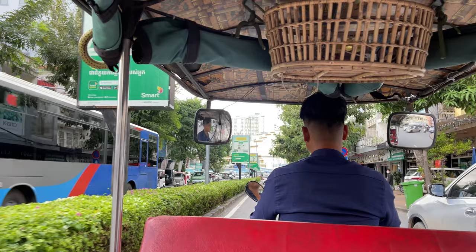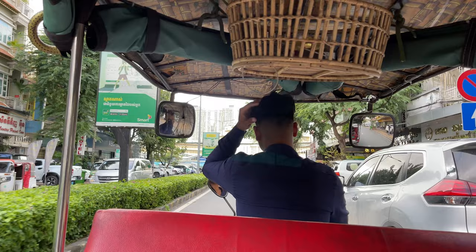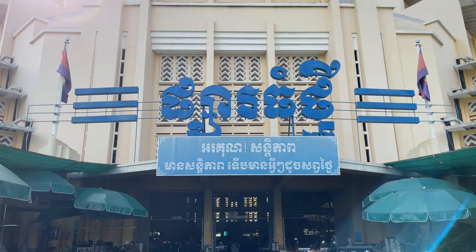Coming up on the Central Market here right in front of us. It's a big, really interesting building. I'll show you the inside in a little bit. We're walking into the Central Market here in Phnom Penh.